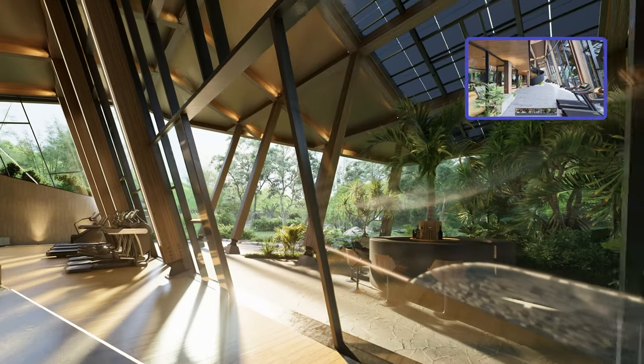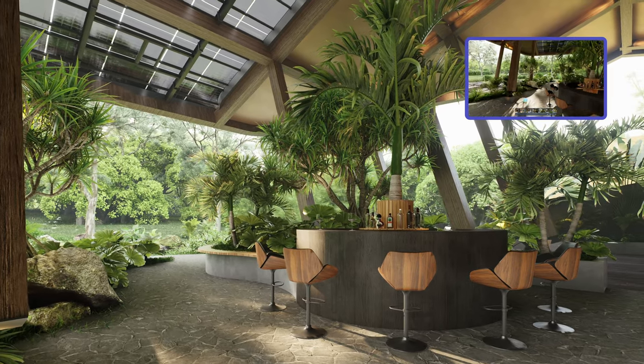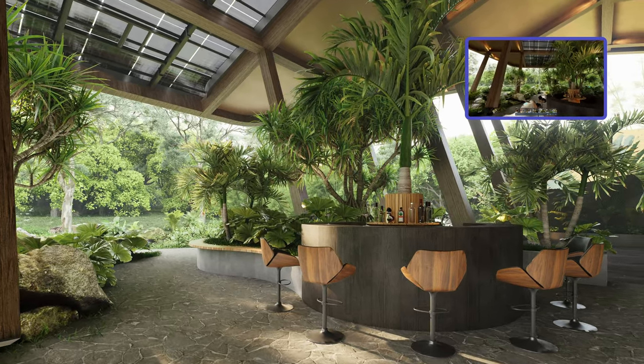Going through the back door, we access the relaxation space and yoga area, where we can engage in meditation while enveloped in a calming ambiance.